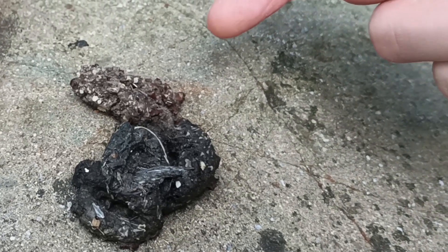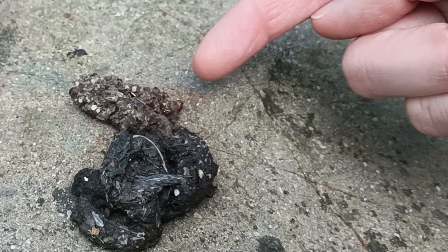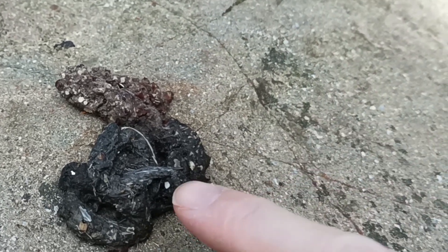But there are multiple omnivores in the UK, so how do we know it's not a fox or a badger? Well, pine martens tend to wiggle their hips, so their scat is often curled up.